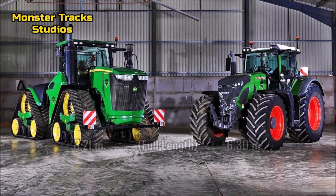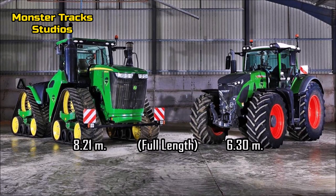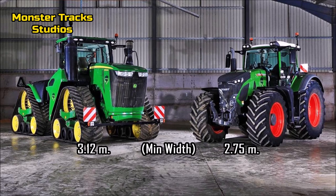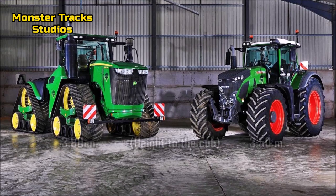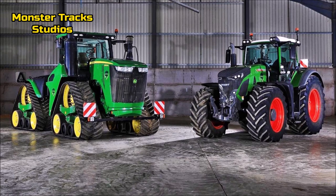The wheelbase of the Deere is at 4 meters and 12 centimeters; Fendt's is smaller at 3 meters and 29 centimeters. The full length of the Deere is 8 meters 18 to 21 centimeters, unlike Fendt at 6 meters 30 centimeters. The basic width of the Deere is 3 meters 12 centimeters; Fendt is a little smaller at 2 meters 75 centimeters. The cab height of the Deere is 3 meters 80 centimeters; Fendt is a little shorter at 3 meters 50 centimeters.